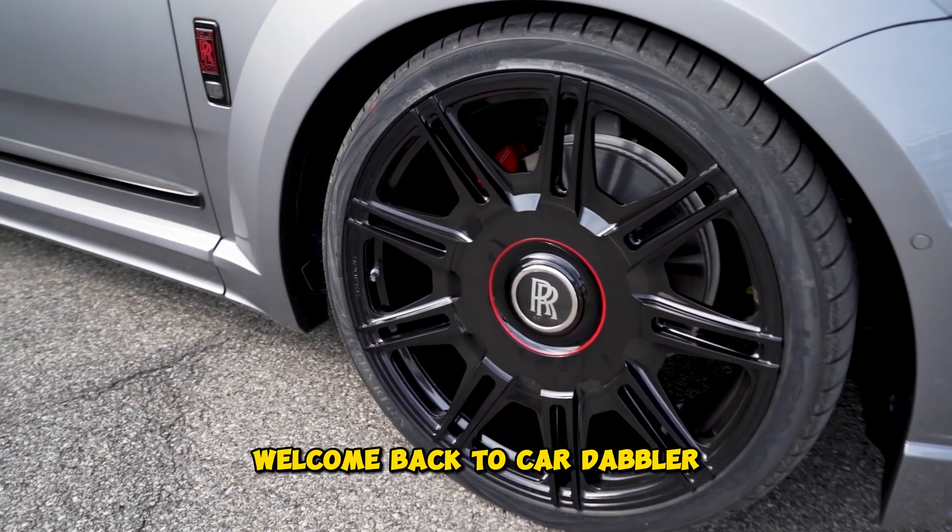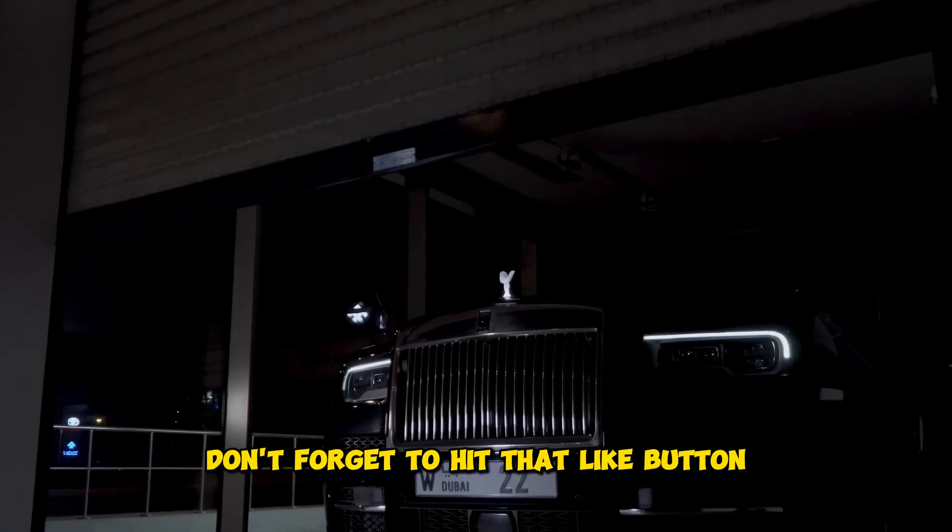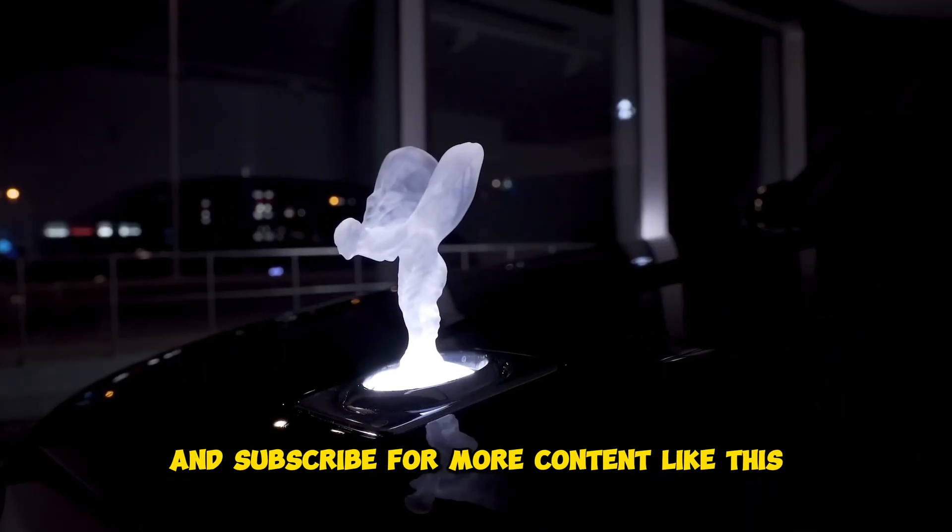Welcome back to Car Dabbler. Today we will see the evolution of Rolls-Royce. Let's get started. Don't forget to hit that like button and subscribe for more content like this.